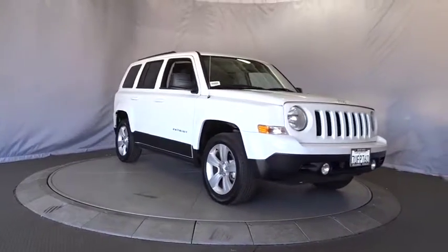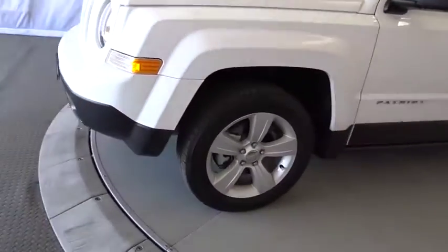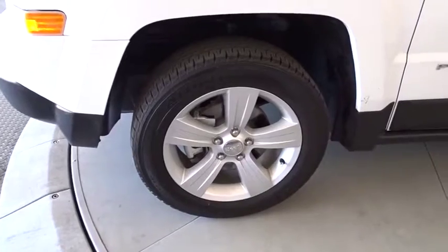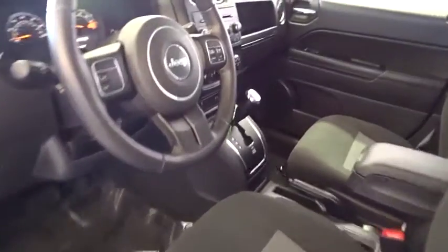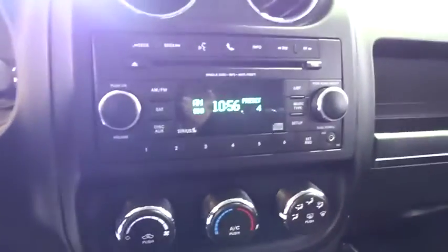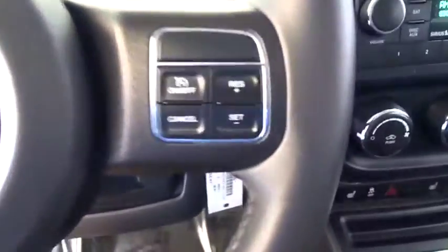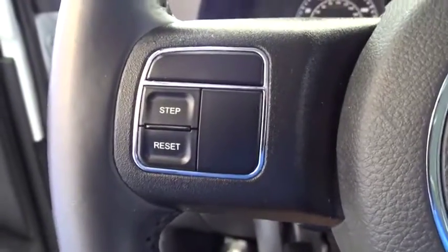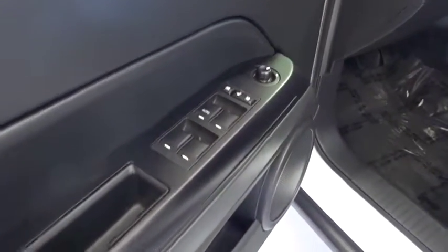This vehicle is Carfax certified one owner and qualifies for the Carfax buyback guarantee. Wouldn't you look great in this vehicle? Stop in today and see for yourself. See you next time.